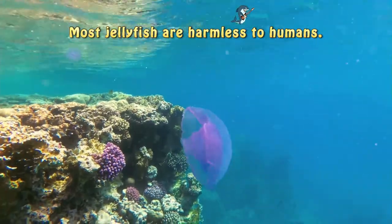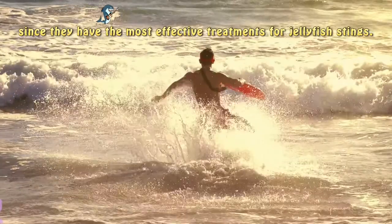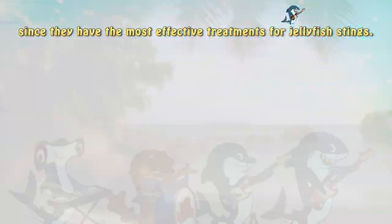Most jellyfish are harmless to humans. Just make sure you are swimming near a lifeguard since they have the most effective treatments for jellyfish sting.